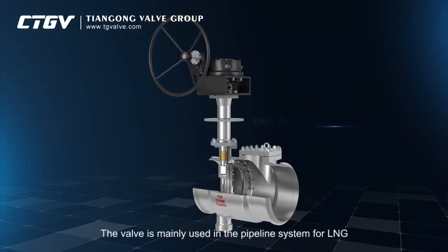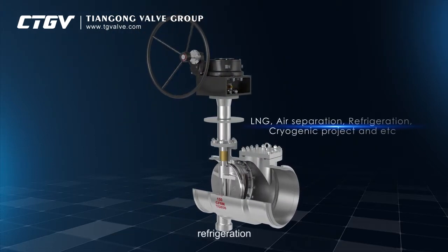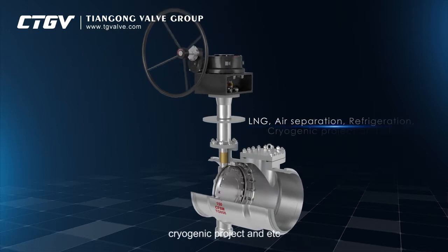The valve is mainly used in the pipeline system for LNG, air separation, refrigeration, cryogenic projects, and etc.